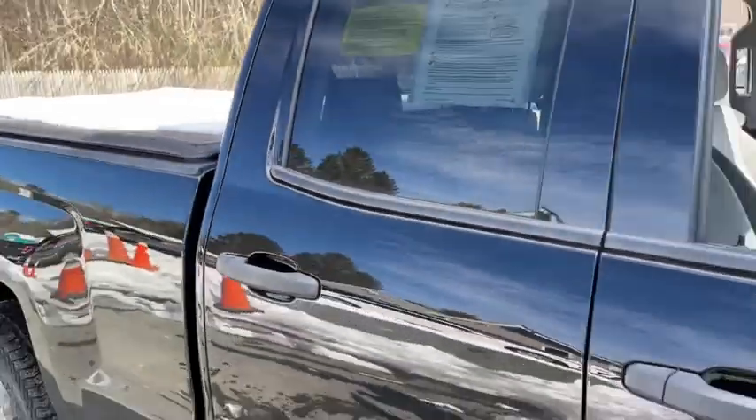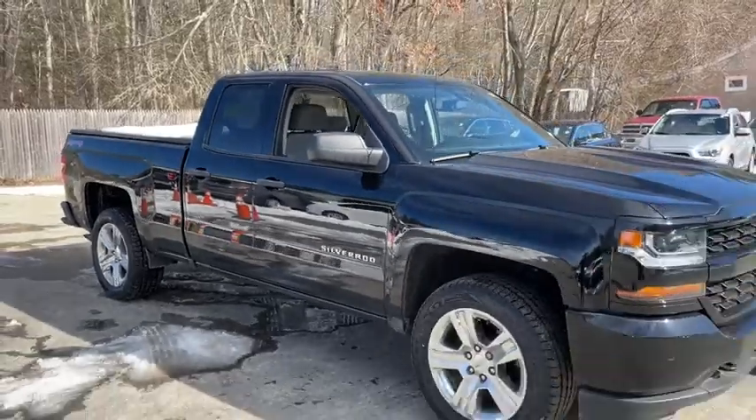This vehicle is Carfax Certified One Owner and qualifies for Carfax Buy Back Guarantee.